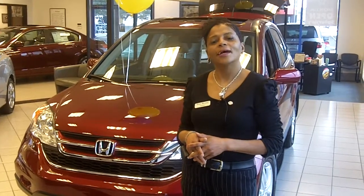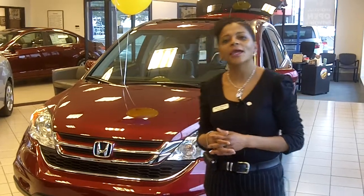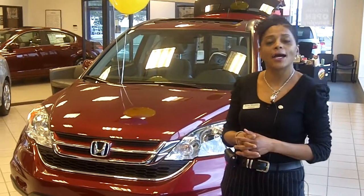Good morning. My name is Kimberly Moore and I'm with LaFontaine Honda. I'd like to thank you for choosing us today. Today what I'd like to do is go over the 2011 Honda CR-V.